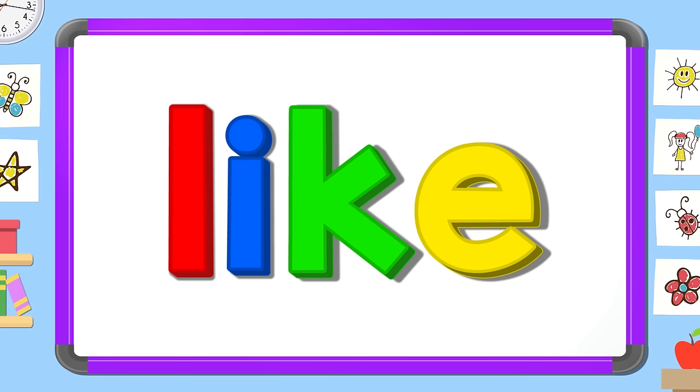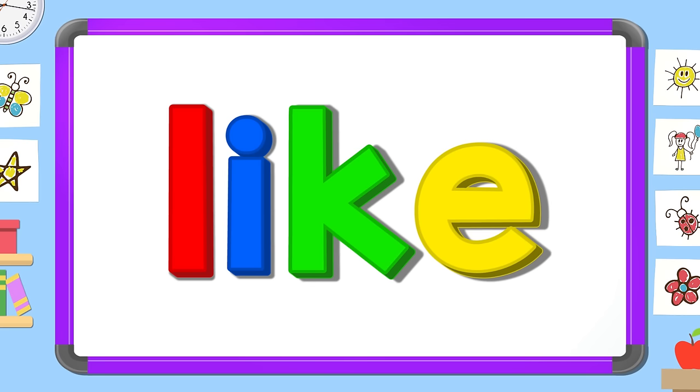Now look carefully and tell me the two missing letters. K E. L I. I K. L I K E.